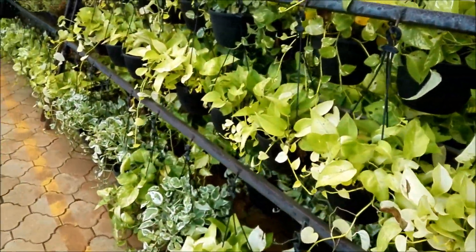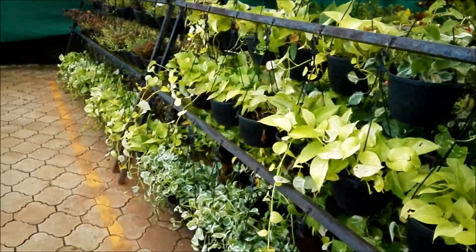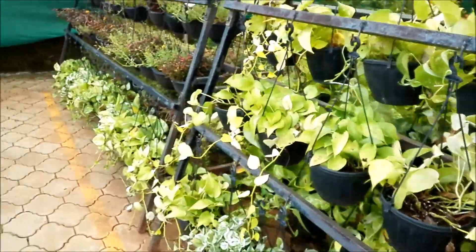Oh, hanging pots! I'm not a great fan of these plants without flowers.